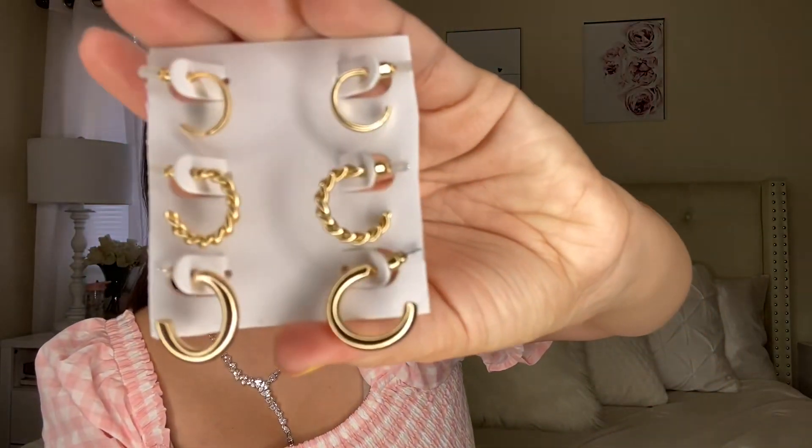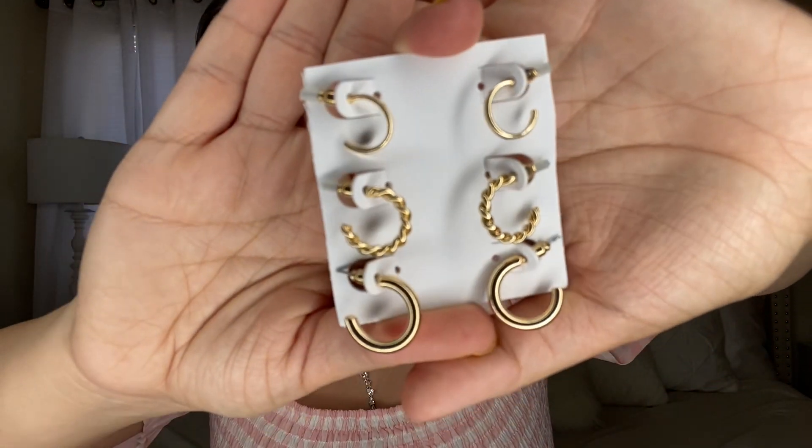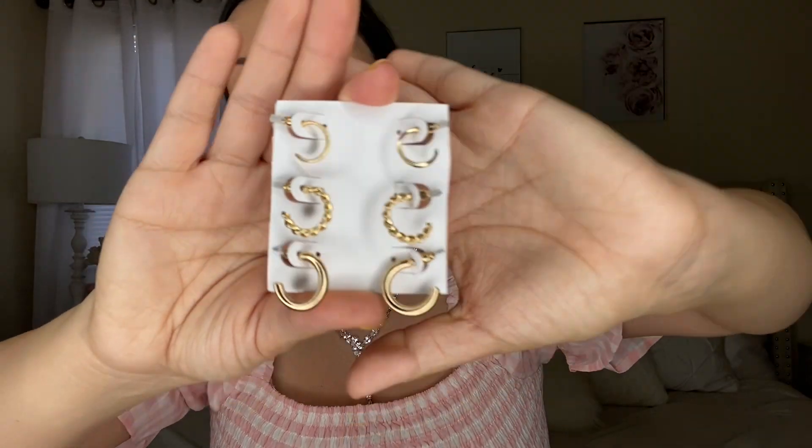Another jewelry set they brought back are these earrings — I've been wearing these a lot and I'm very impressed, no tarnishing at all. These are by Time and True for $4.48. I kept them on the card so they're easy to find. They're so gorgeous — if you have multiple piercings you can wear all of them in a row, or just use one. Very classy and they have stayed in great condition.